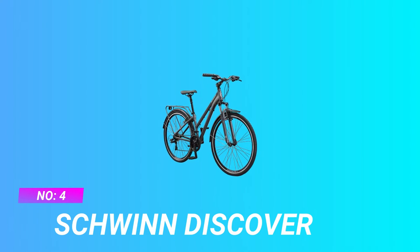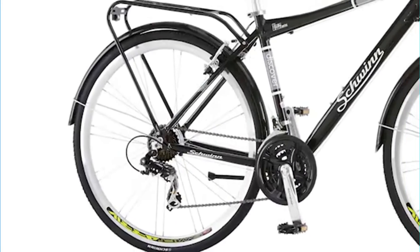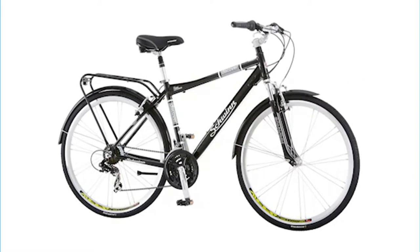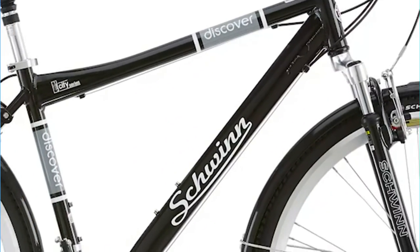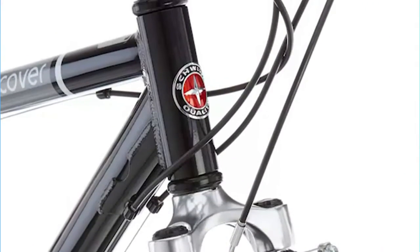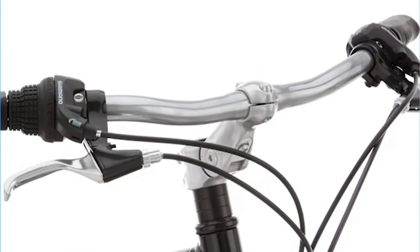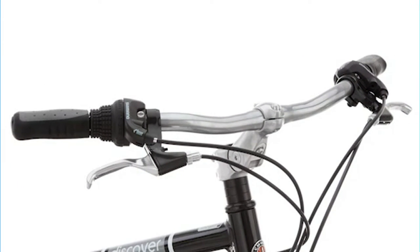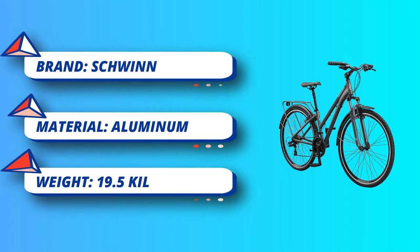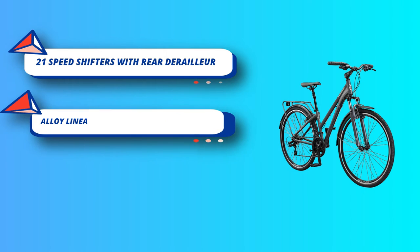Number four: Schwinn Discover women's hybrid bikes under $500. Ride in comfort and style with the Discover 2 hybrid bike by Schwinn. Great for commuting and neighborhood rides, this bike features a Schwinn alloy hybrid frame with fit geometry and a suspension fork for a smooth ride. It also has a suspension seat post, Schwinn hybrid saddle, and ergonomic grips for extra comfort. The 21-speed shifters with rear derailleur offer precise gear changes, while alloy linear pull brakes deliver exceptional stopping power. The Discover 2 comes with a rear carrier for convenient cargo space and fenders to protect you from splashes.